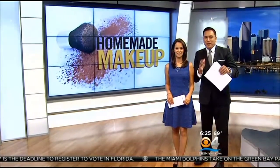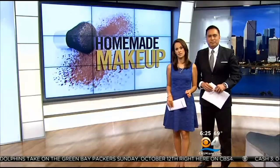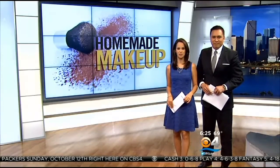Welcome back ladies. Would you buy makeup that someone whipped up at home in their kitchen or even in the garage? Mixing handmade cosmetics is a do-it-yourself trend, but are homemade cosmetics safe? And what rules do the sellers have to follow? CBS4's Rhiannon Ali explains why you, the buyer, should beware.